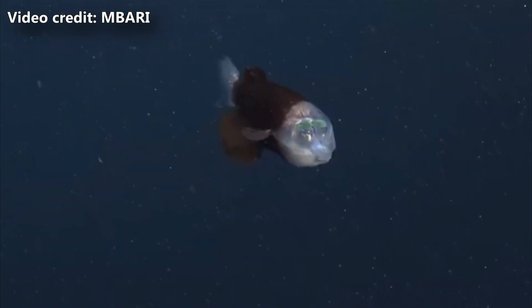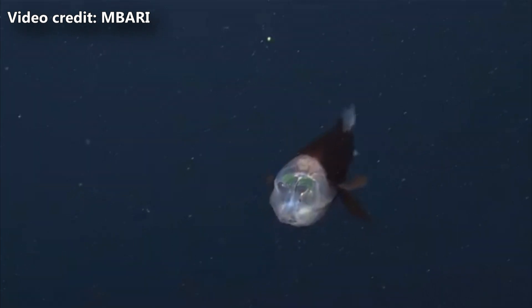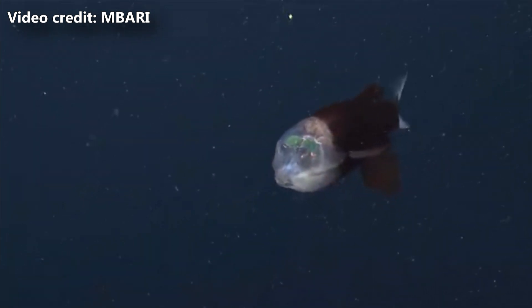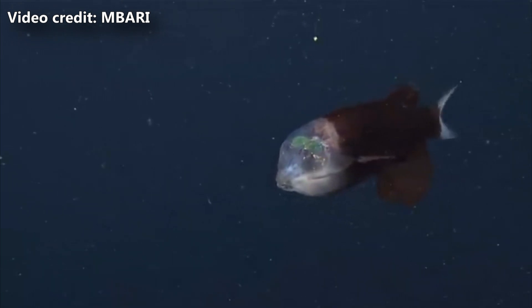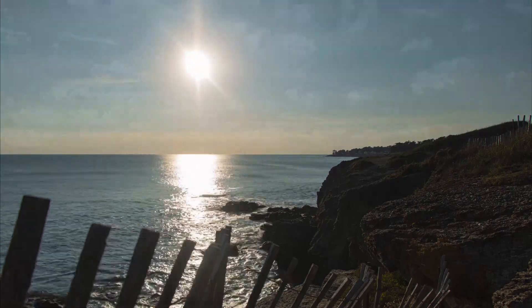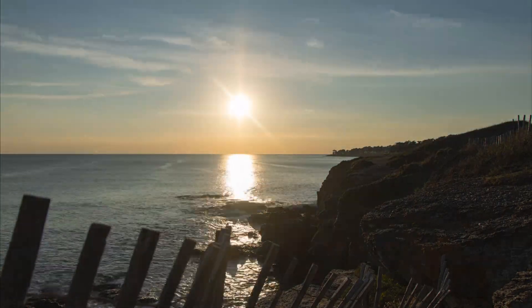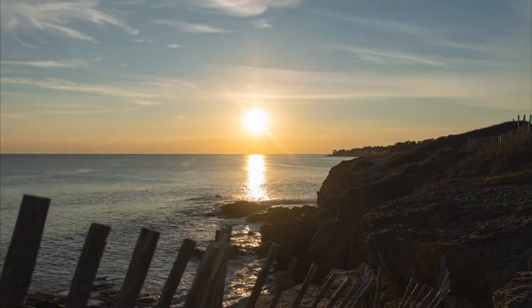Beryl eyes have the ability to light up in the ocean's dark depths, which has given rise to another of their common names: the mirror belly. The light is actually produced by symbiotic bacteria, and it's believed that beryl eyes can turn the light off when not in use so as not to hamper their vision. Some species even have a glowing butthole.